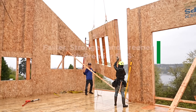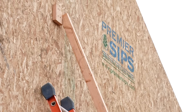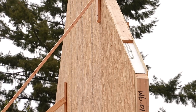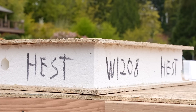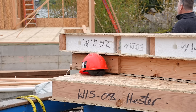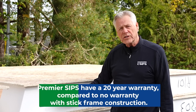Our Premier SIPs are made with high quality materials, starting with a structural grade Exposure One OSB. It's not your typical lumber yard OSB — it's a high grade product with much higher durability and weatherability in the built environment. Our core is a high grade, stable R-value molded polystyrene that keeps its R-value for years and years to come.